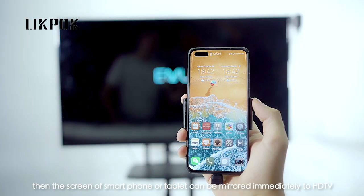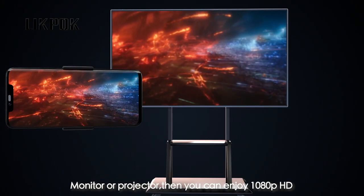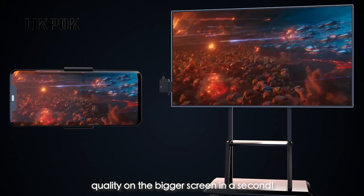The screen of your smartphone or tablet can be mirrored immediately to HDTV, monitor, or projector. Then you can enjoy 1080p HD quality on the bigger screen in a second.